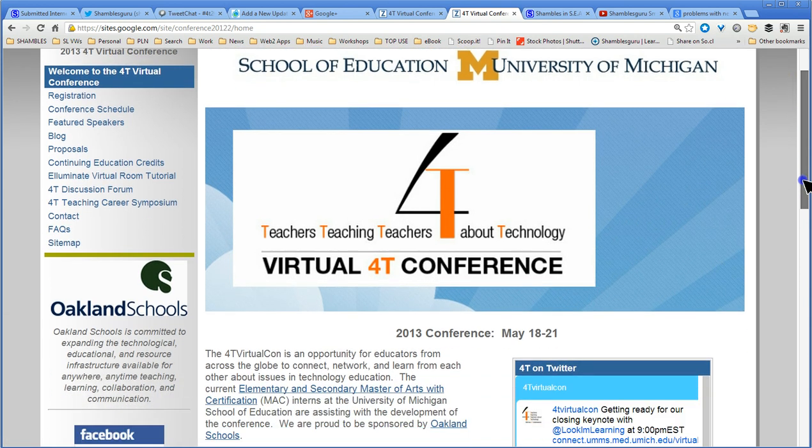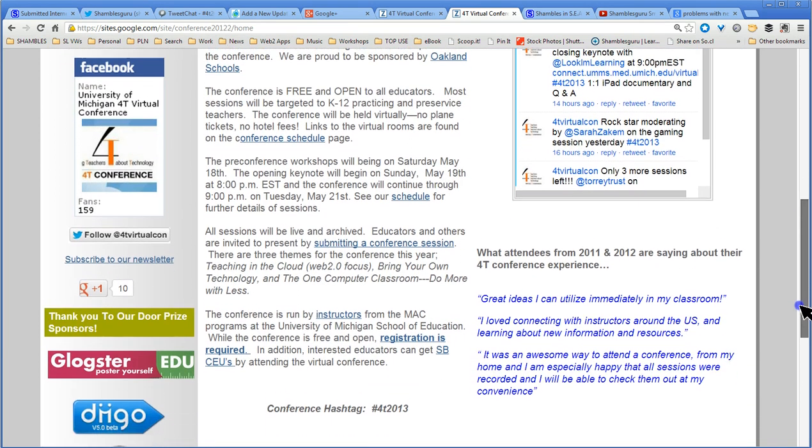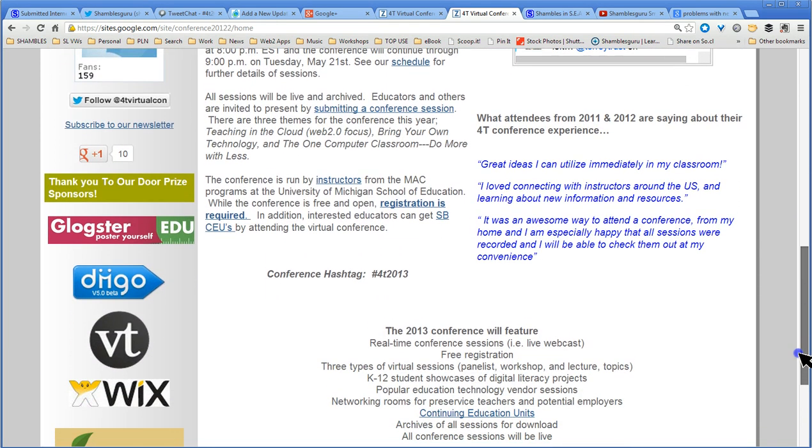I posted the link to the session evaluation in the chat room. Please take a minute to complete the evaluation and give Catherine some feedback.